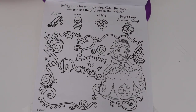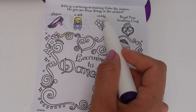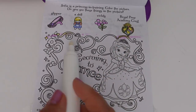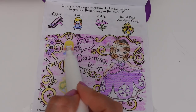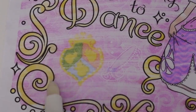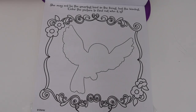Sofia is a princess in training. Color the picture! Do you see these things in the picture? A slipper, a doll, violets, and the Royal Prep Academy crest. I see a doll, here are the flowers, the Royal Academy crest, and here is the slipper.